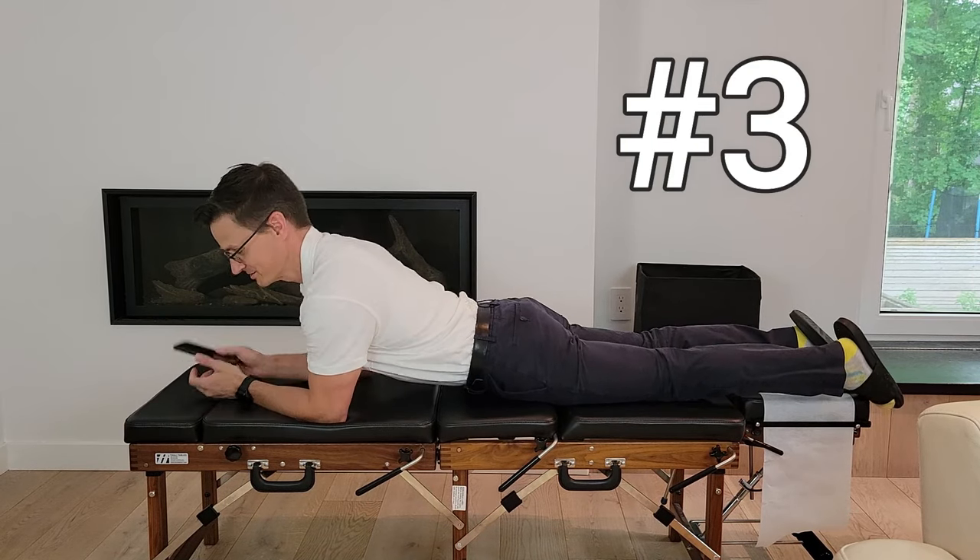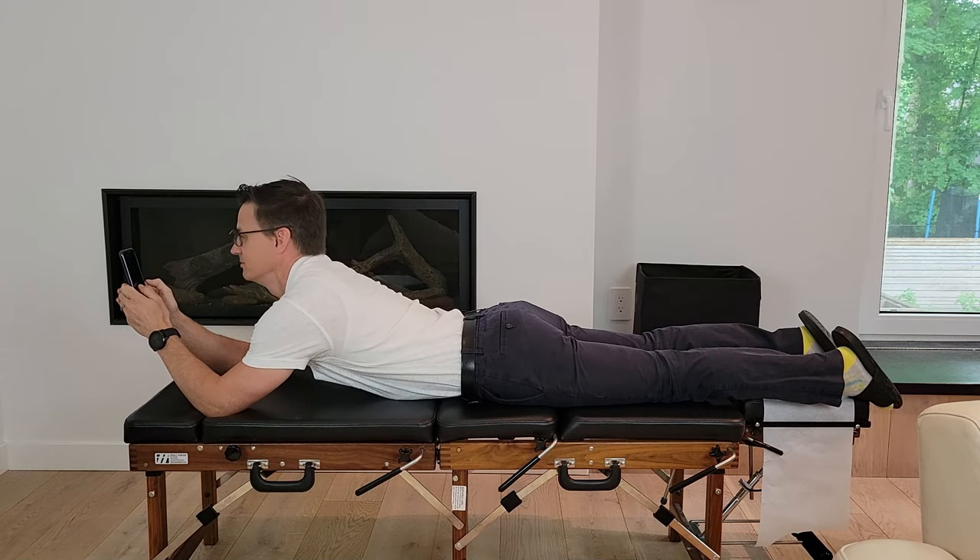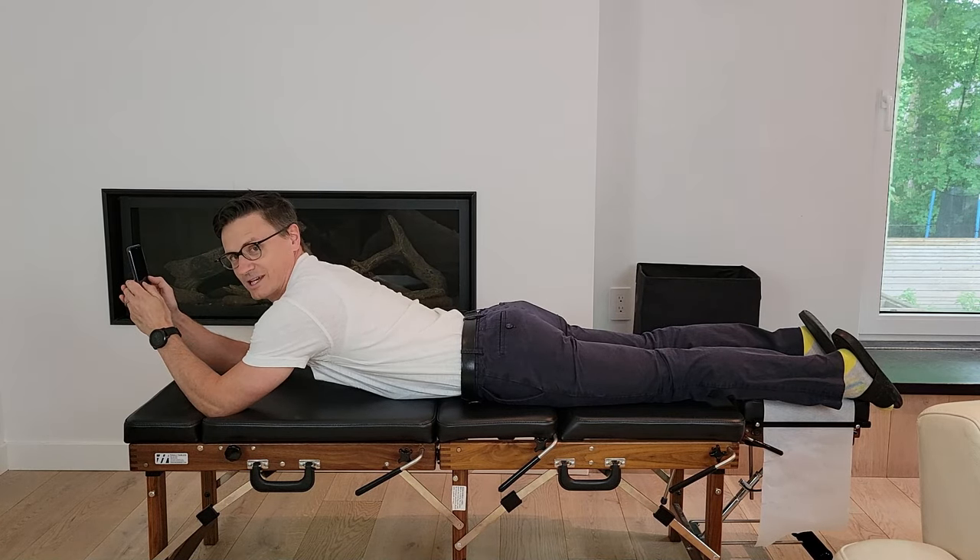The next two alternative positions for your neck and back are going to be lying down. Just lie on your tummy, rest your elbows up, and it allows you to keep your head in line with your phone or tablet.